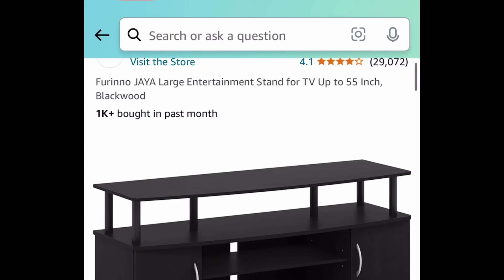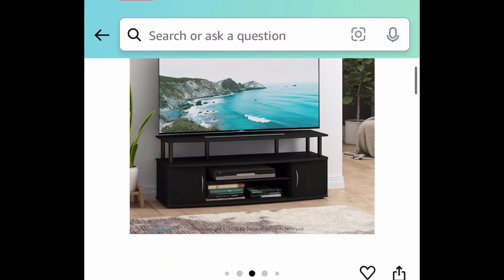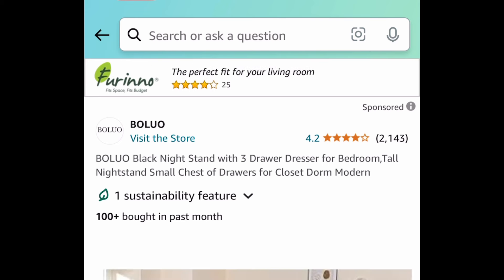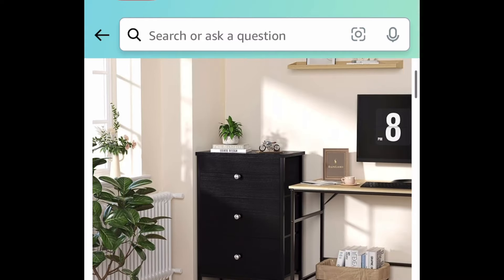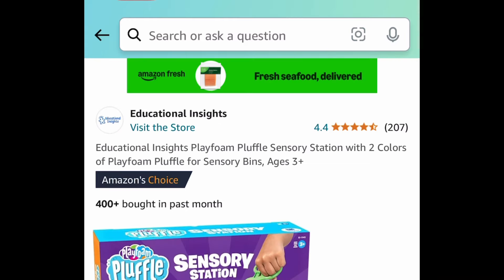Next deal here we have this TV stand — it fits up to 55-inch TVs and this one is currently price-dropped down to $45.03. Next deal, we have this three-drawer chest of drawers, which has amazing reviews, and it's currently price-dropped down to $39.99.